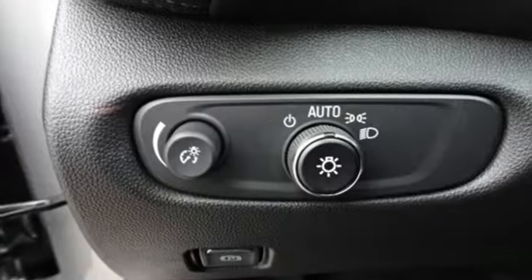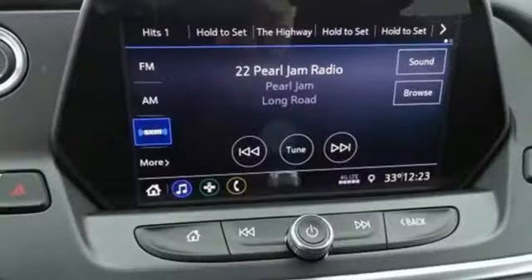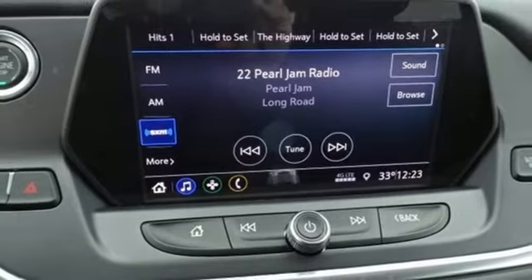Streaming audio, power heated mirrors, dual zone climate control, rear parking sensors, doors and push button start proximity key, front heated bucket seats.